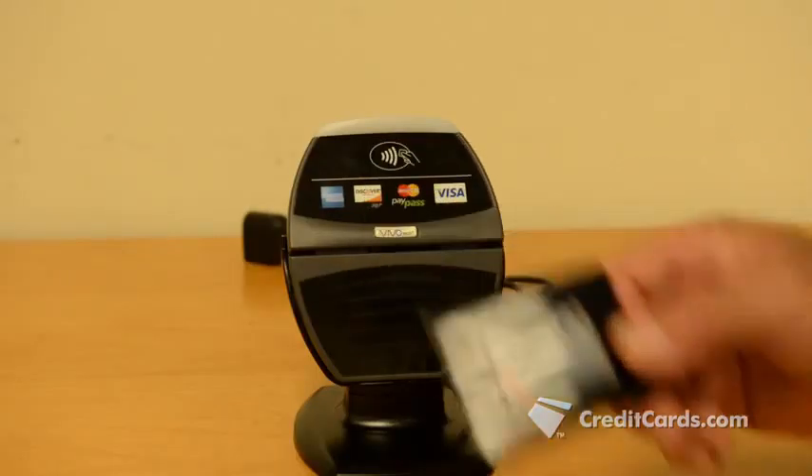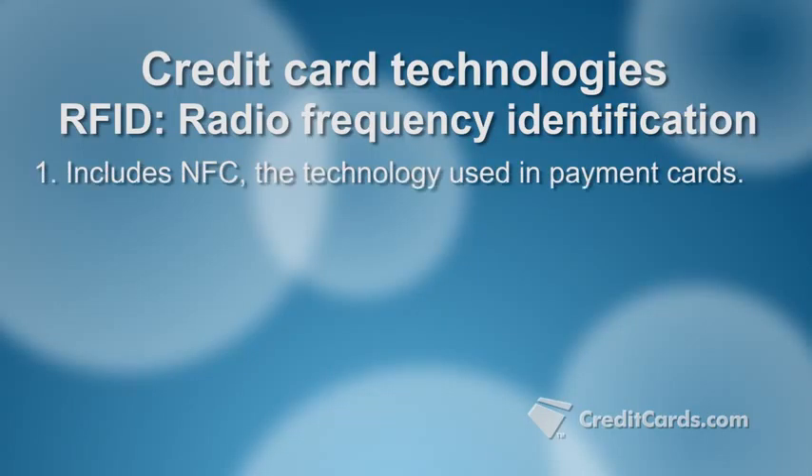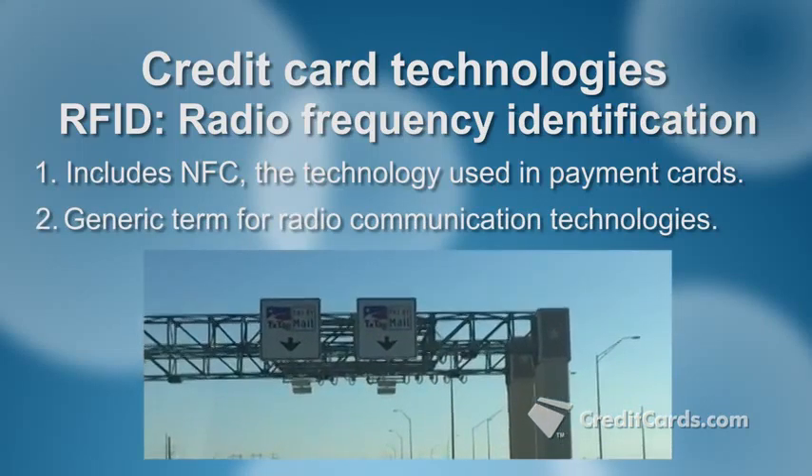NFC is also used in contactless payment cards, though somewhat confusingly, these cards are often referred to as RFID cards. RFID is a similar chip-type product that sends out a radio frequency signal. RFID is actually the granddaddy of NFC — a generic term for technologies that use radio waves to identify people or objects. It also refers to the long-range communication technology found in, for example, highway toll payment devices.